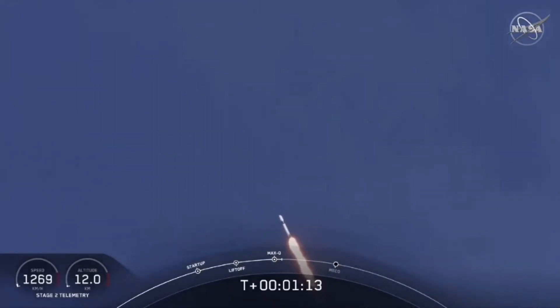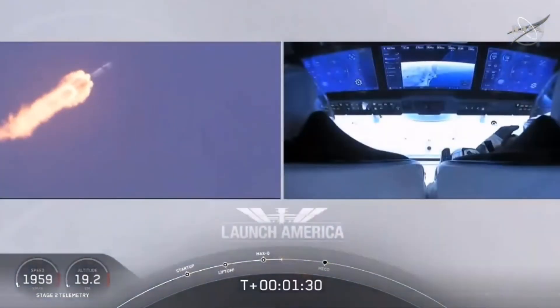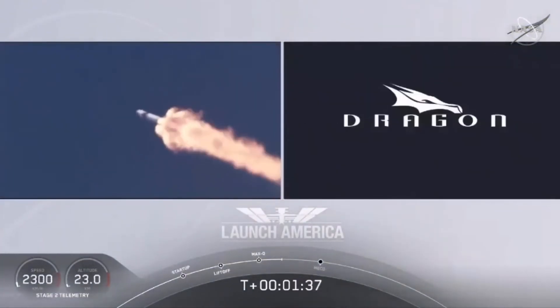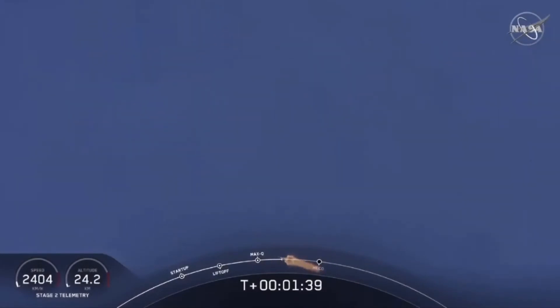M1D throttle up. We're throttling back up to full power as we're through Max-Q. Copy, 1 Bravo. We heard that 1 Bravo callout — that's just the second abort zone that they're in. They'll continue to be on this until the first stage has done its job and they switch over to the second. At this point, Bob and Doug are pulling about 2.3 Gs — 2.3 times Earth's gravity — already moving at over 1,500 miles per hour.